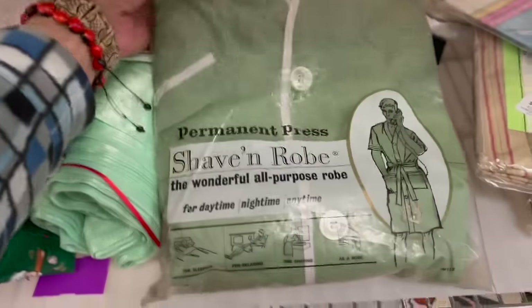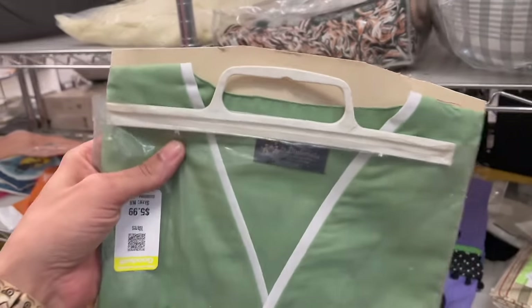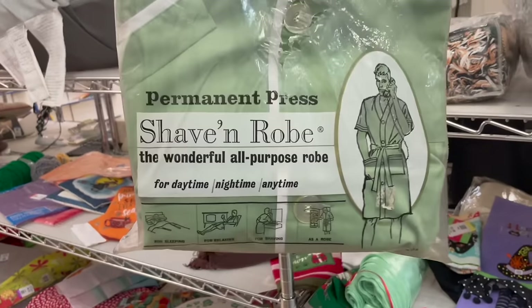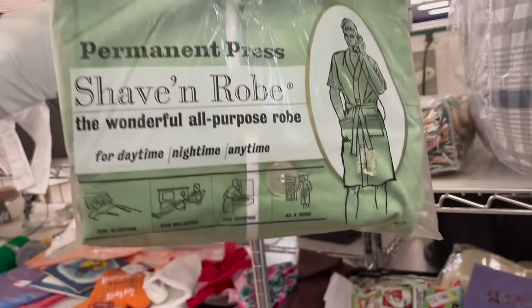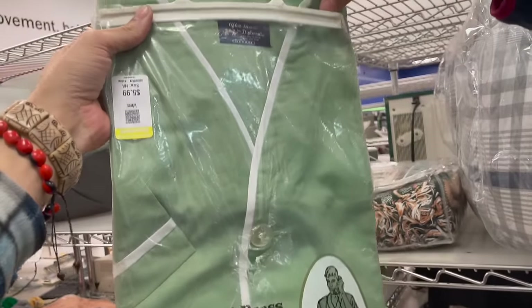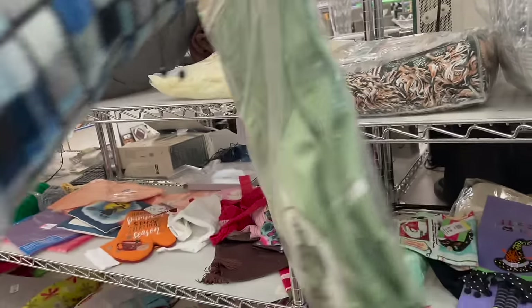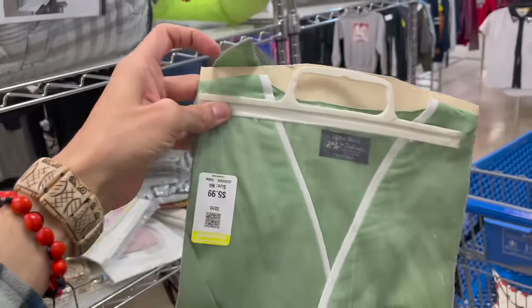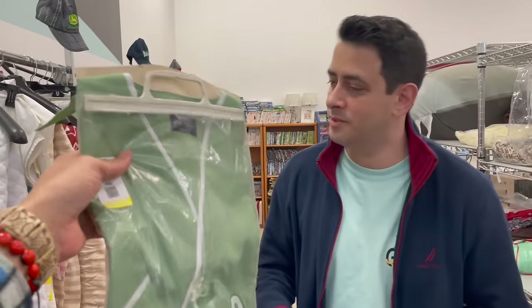This is so cool — shave and robe, it's new in the package. It's $6. It's for sleeping, relaxing, shaving — it's a robe. After Hours, Diplomat, size medium. I'm going to get that, especially since it's new — I could make money off that. You want to buy this for me? Yes, only when you shave though.